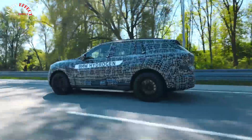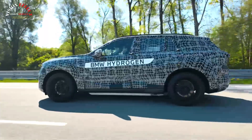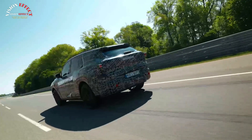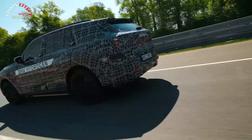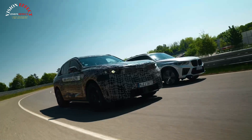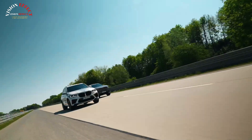BMW's third-generation hydrogen system takes up 25% less space and is more power-dense than previous iterations, developed with the help of Toyota. The automaker has not yet shared detailed specifications, but promises increased output, improved range, and lower energy consumption.